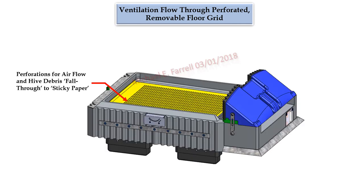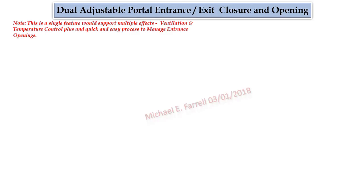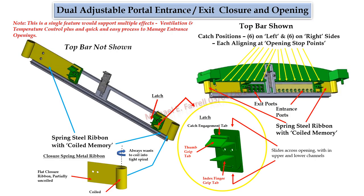Ventilation flow through perforated removable floor grid: one of the reasons for the hive's floor being perforated would be to allow sufficient upward ventilation. Dual adjustable portal entrance/exit closure and opening: currently, the need to block or change the size of the front entrance is usually done by blocking part or all of the opening — a time-consuming process that does not always provide a specific opening size.